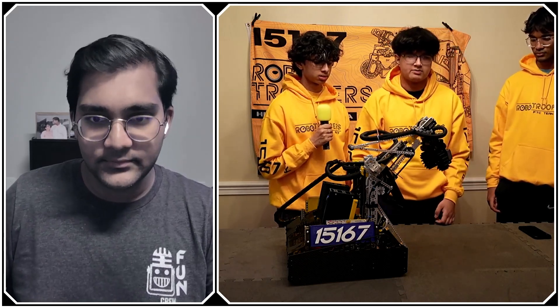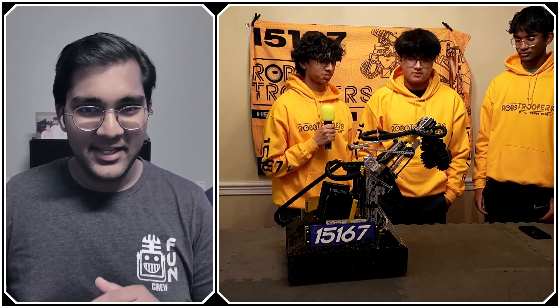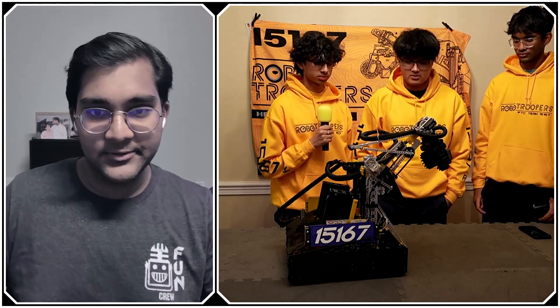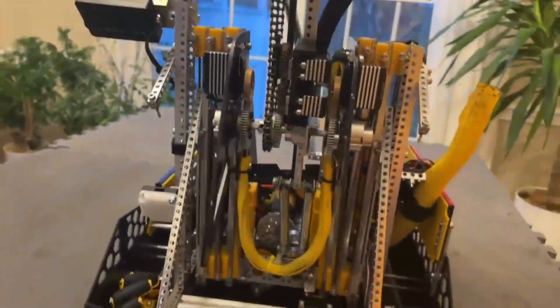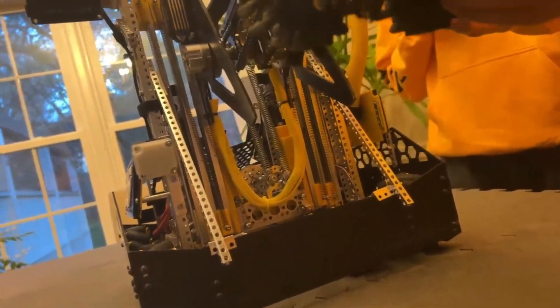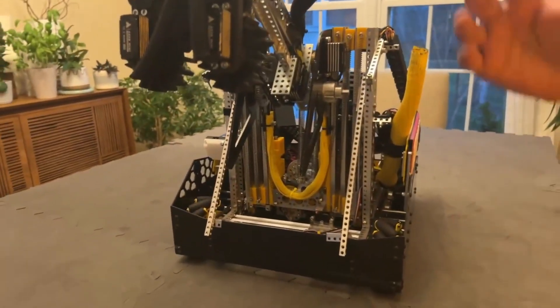The pivoting is very smooth because we have two fairly large counter springs that assist with pivoting the arm. This allows the two servo-driven arm to hold position without running into power issues. The arm movement sequences are also heavily optimized in code so the robot doesn't tip, given the high pivot point.